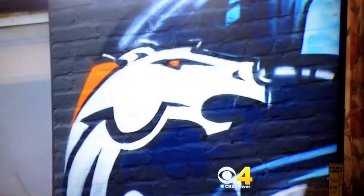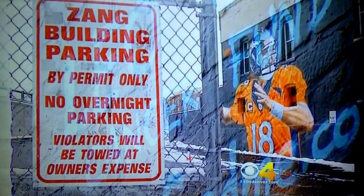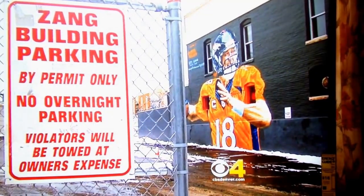While the mural's popularity grows — people are calling it awesome, huge, and cool, noting it only took three days — the artist hopes to shine a light on the street art scene and celebrate a city united in orange. You probably won't see Colorado as united as you will when the Broncos are in the Super Bowl.